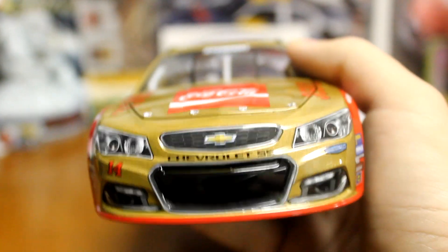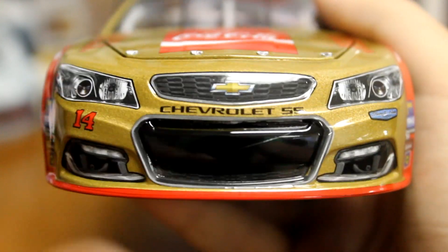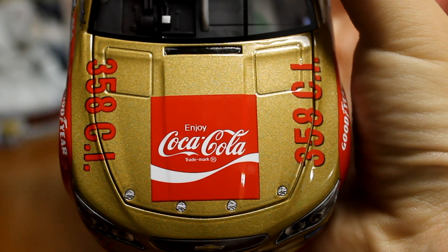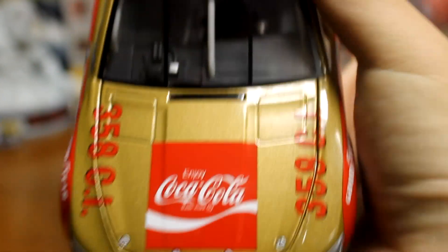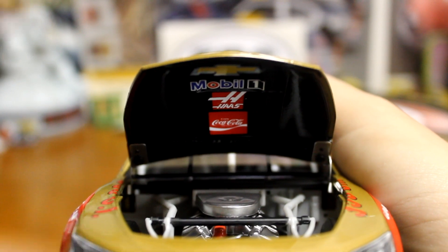We'll start from the front here. There we go. So you got the nose there — 14 Stewart Haas. You got the hood, Enjoy Coca-Cola, and the windshield. Go ahead and lift up the hood, get the engine in there. Underneath you got Chevrolet, M1 Haas, and Coca-Cola.